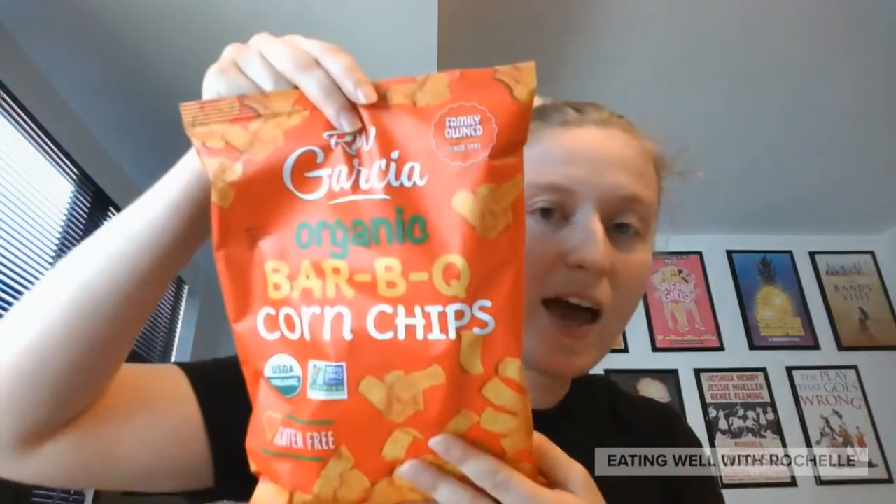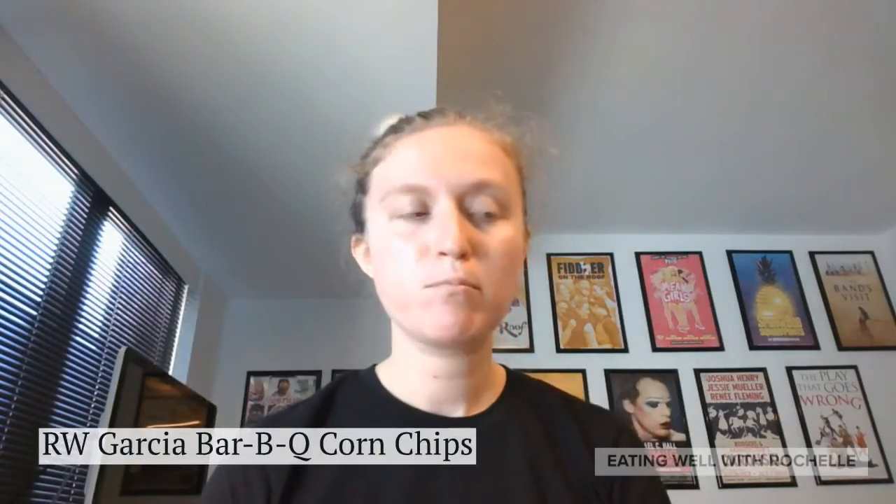Moving on to the second flavor, we have barbecue corn chips. Again, these are certified non-GMO, certified organic, and gluten-free, and they do not contain any dairy or eggs. This one has just a hint of added sugar, making it almost a sweet barbecue — it's really good. Again, very much emulating a Fritos chip, so if you like Fritos or need a replacement, you would definitely enjoy this brand.